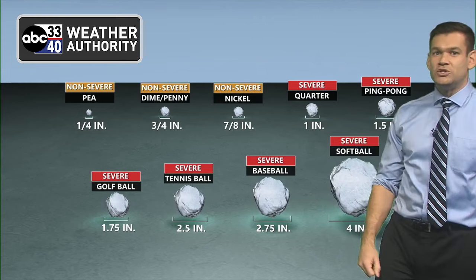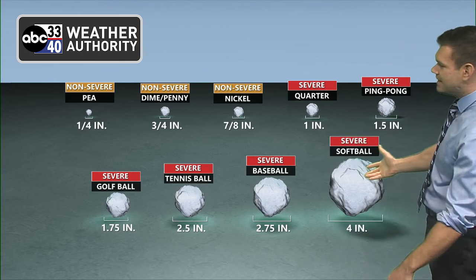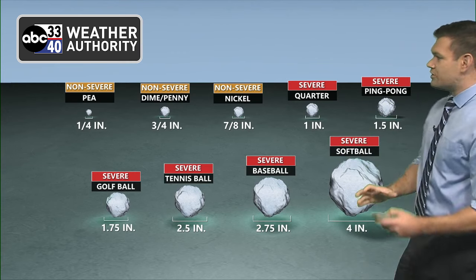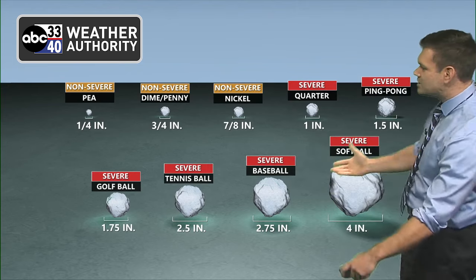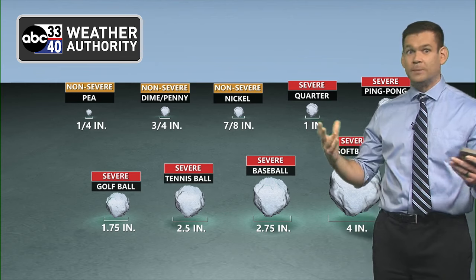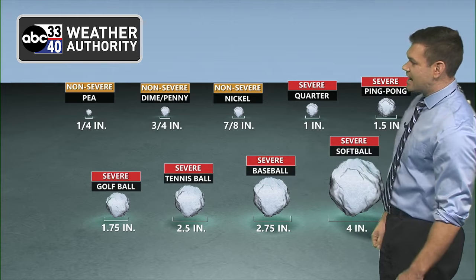In the central plains, there's a dry slot in a lot of the atmospheric profiles. That allows hail to stay up in a thunderstorm much longer, so the size gets bigger. If you live in the southeast, we don't typically get softball or baseball-sized hail, except in a very particular situation where supercells can support updrafts that hold hail that size.